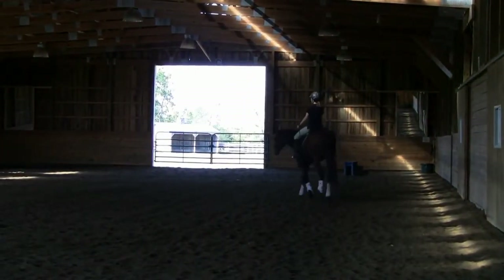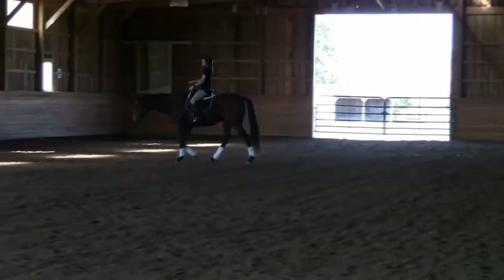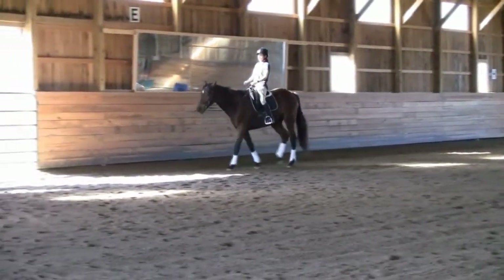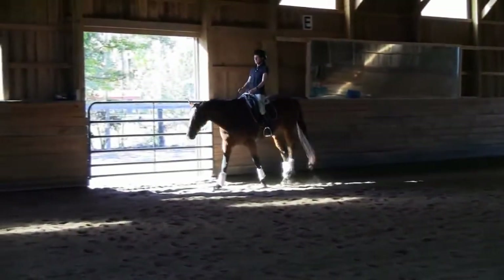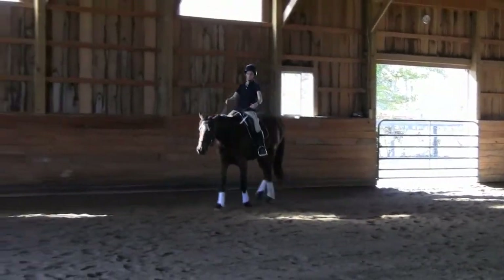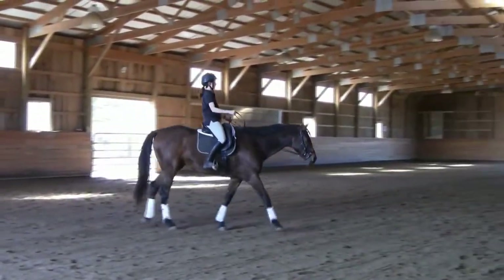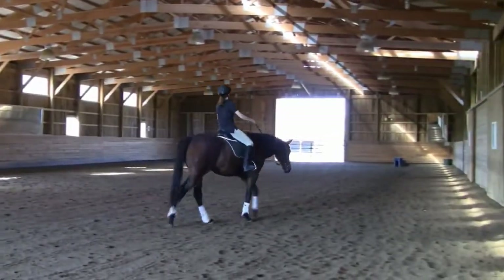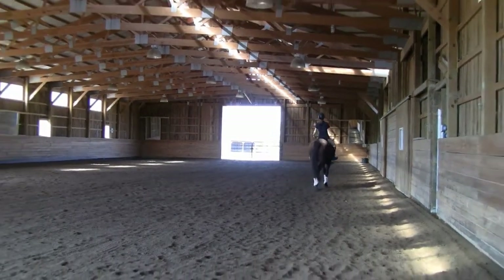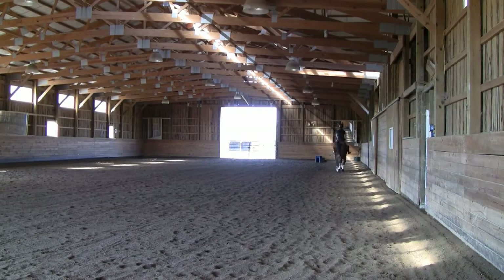Now he's getting way too slow, so the work is really not very helpful at that point. I was trying to do a circle and he just lost the momentum in the circle. So now I'm trying to get more activity from him, asking for a little leg yield. Not too bad — and the stretch follows nicely.